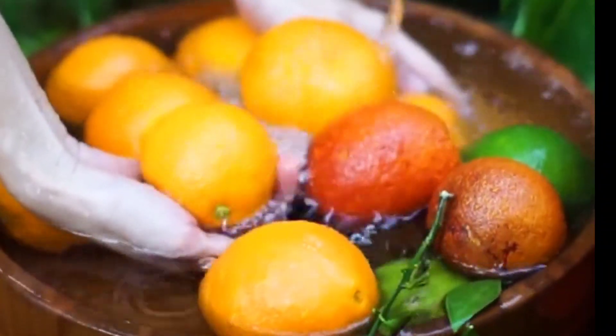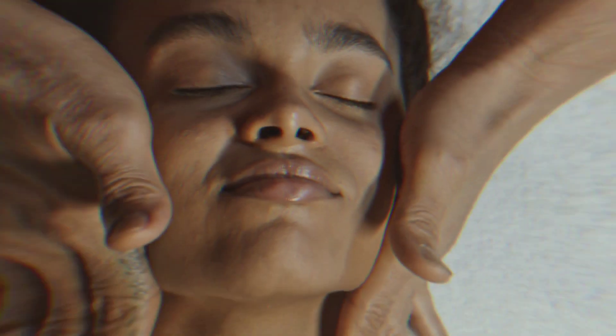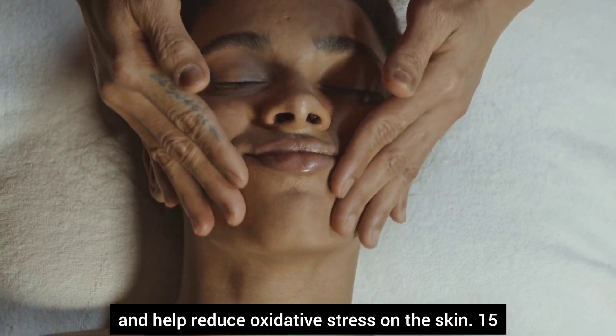Number fourteen, oranges. Bursting with vitamin C, oranges boost collagen synthesis and help reduce oxidative stress on the skin.